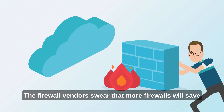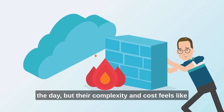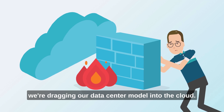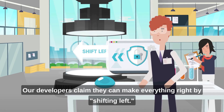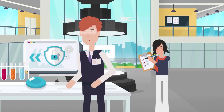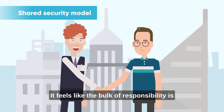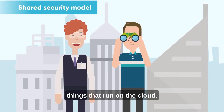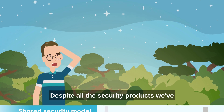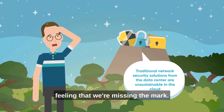The firewall vendors swear that more firewalls will save the day, but their complexity and cost feels like we're dragging our data center model into the cloud. Our developers claim they can make everything right by shifting left. And the shared security model in the cloud? It feels like the bulk of responsibility is on me, and I'm the gatekeeper for all things that run on the cloud. Despite all the security products we've amassed, I can't shake this nagging feeling that we're missing the mark.